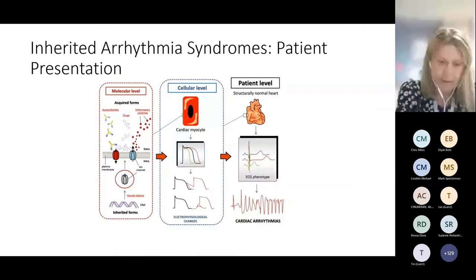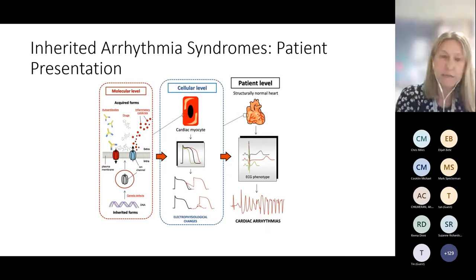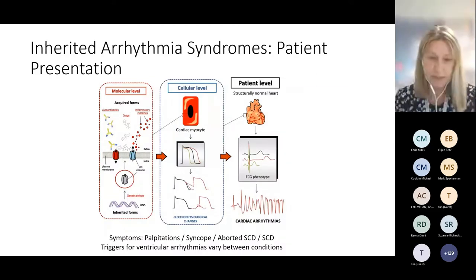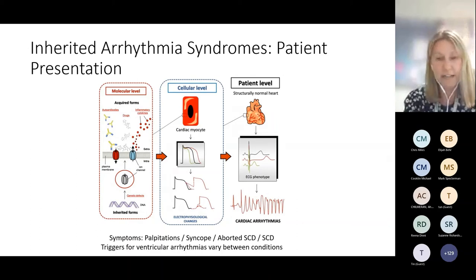We start with genetic abnormalities, and there is often at a molecular level environmental influence that translates at a cellular level to electrophysiological changes and then to the patient level. The patient we see has a structurally normal heart, ECG phenotypes which may be present at rest or may need provocation to reveal, and a predisposition to cardiac arrhythmias. Symptoms patients complain of are similar amongst these conditions: palpitations, syncope, some survive a cardiac arrest, and sadly for some the first presentation is sudden death. The differences between conditions and subtypes are that there are different triggers for ventricular arrhythmias, which we'll touch upon when we look at long QT and CPVT.